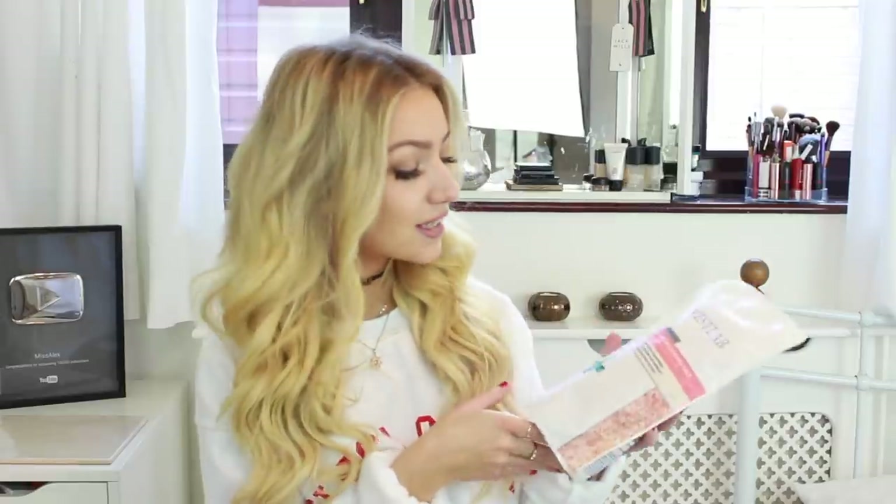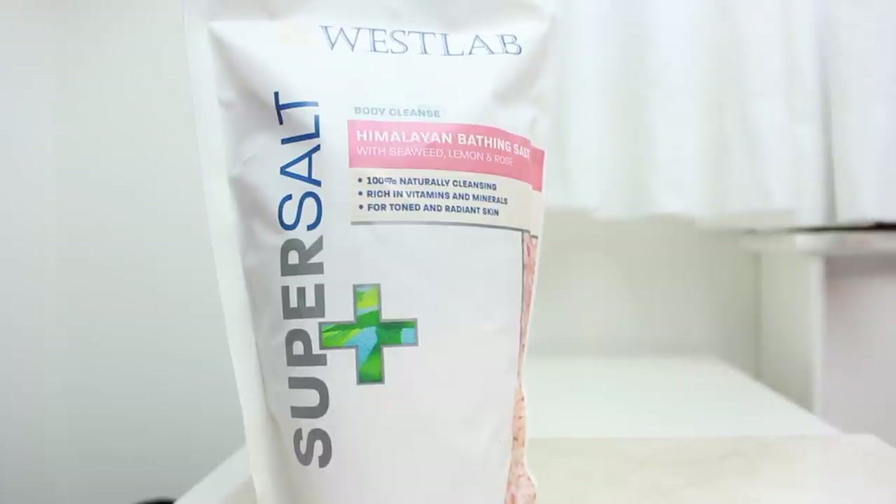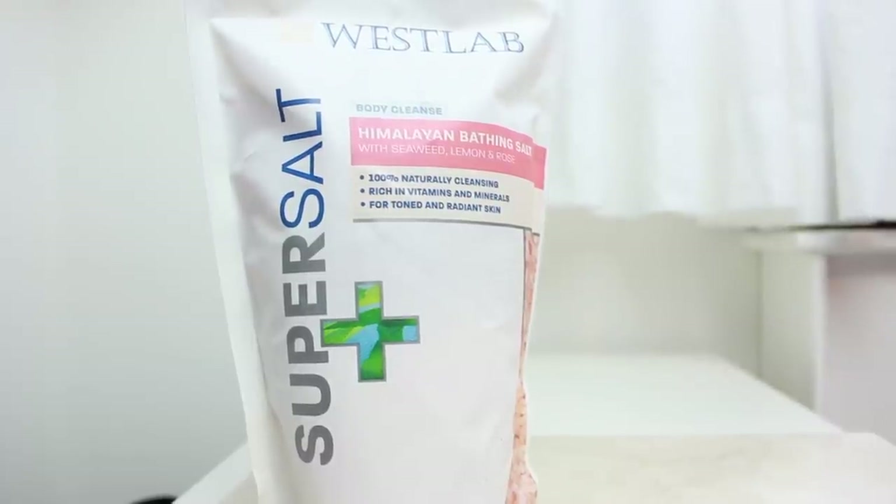The next two things are supposed to go together. The first is by a brand called West Lab — it's a body cleanse Himalayan bathing salt with seaweed, lemon and rose. It's 100% naturally cleansing, rich in vitamins and minerals for toned and radiant skin. With this, I'm pretty sure these go together — this is from a brand called Sibiri and it's tree water. Used together, it's supposed to be extra cleansing.